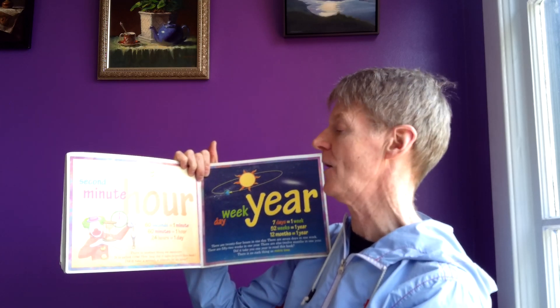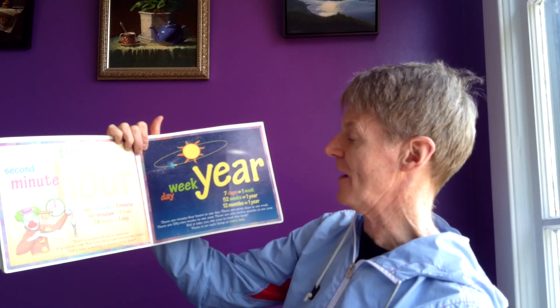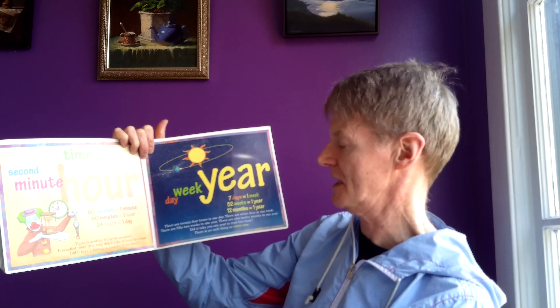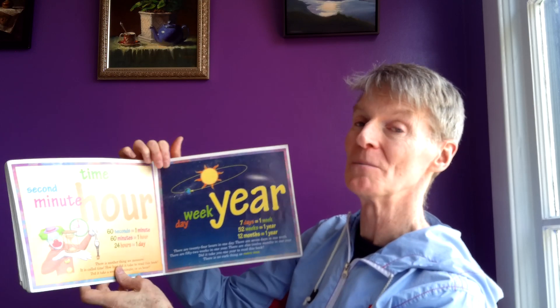There's another thing we measure — it is called time. How long did it take to read this book? A second, a minute, or an hour? Sixty seconds equals one minute. Sixty minutes equals one hour. Twenty-four hours equals one day. Seven days in one week. Fifty-two weeks in a year. Twelve months in a year. Did it take you one year to read this book? There is not something called metric time.